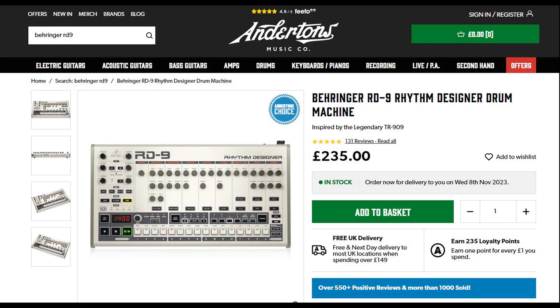This is surprising because I'm sure these were over 300 pounds when they first came out. And the good news is there's loads of stock. So the Behringer RD9 — let's get this right — it's the copy of the TR-909 drum machine. For those of you who don't know, that's the one that came after the 808.